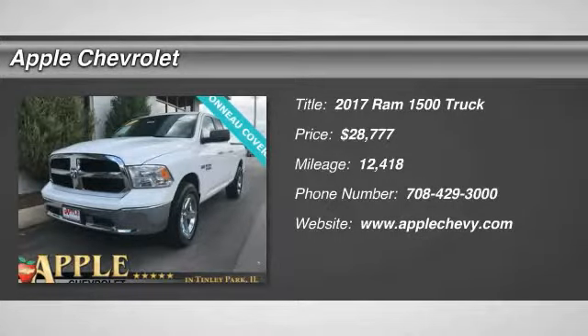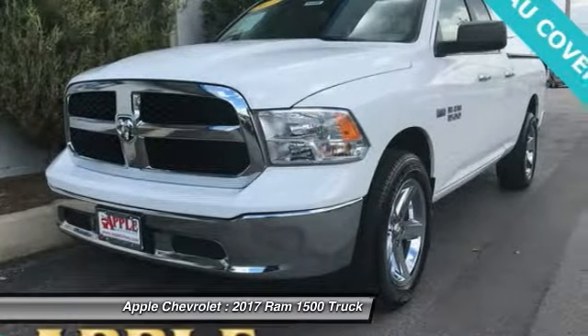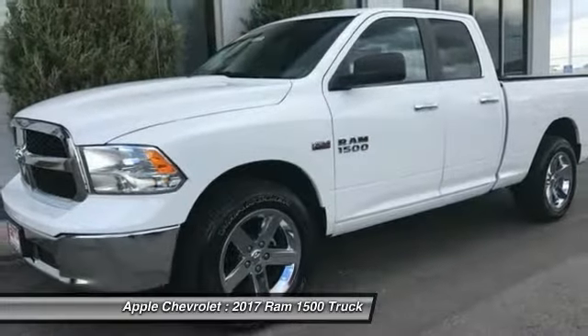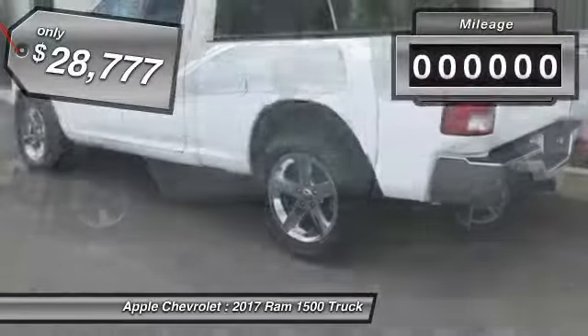The 2017 Ram 1500 went against the Chevrolet Silverado, Ford F-150, and Toyota Tundra, which are all excellent trucks in their own right. The Ram took home the prize for its well-rounded strengths and is priced below $30,000.